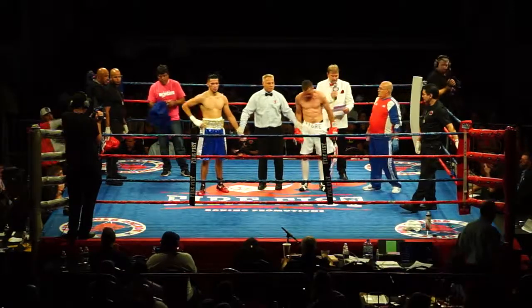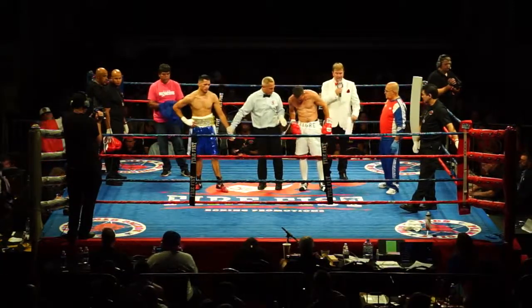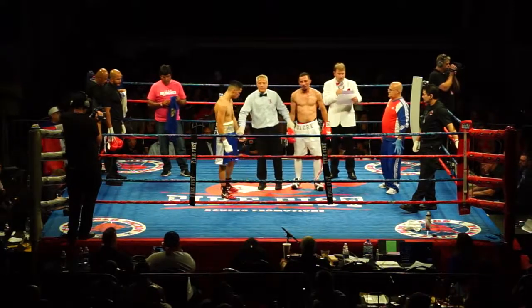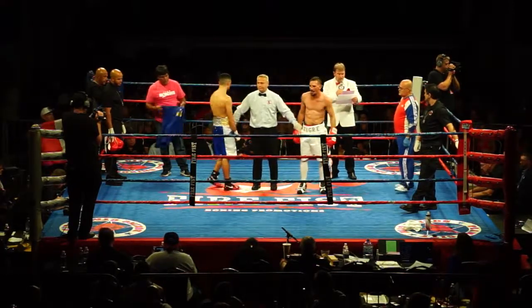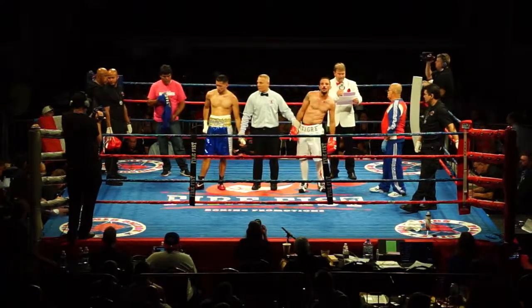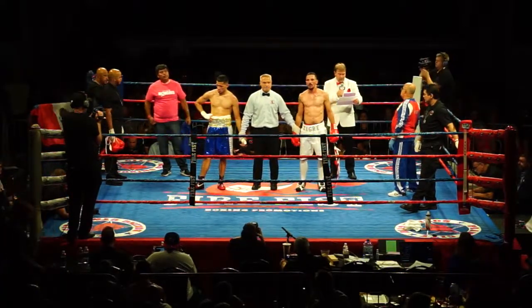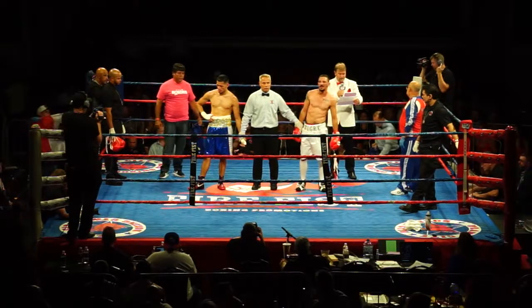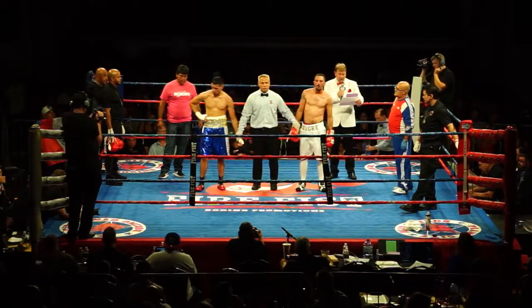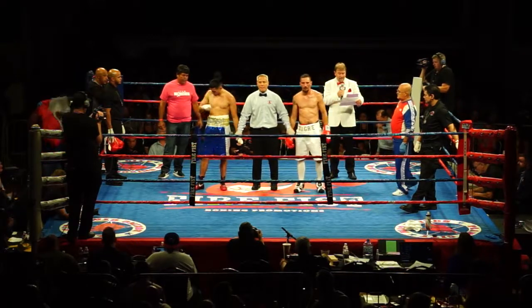Every fighter has a different style. After six rounds of boxing, we go to the scorecard. Great fight. Judge Michelle Walker-Serrano scores it 60-54. Judge Thomas Nardoni scores it 59-55. And Judge Jed O'Connor scores the bout 58-56.